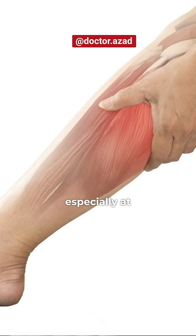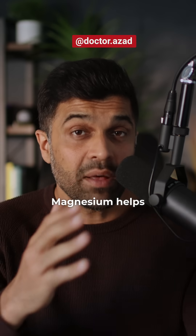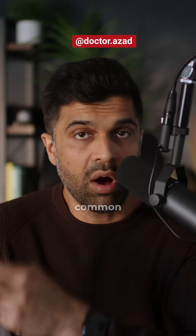Number three: muscle cramps, especially at night. This could be a magnesium or vitamin D deficiency. Magnesium helps relax muscles, and without it you'll start noticing that cramping is more common.